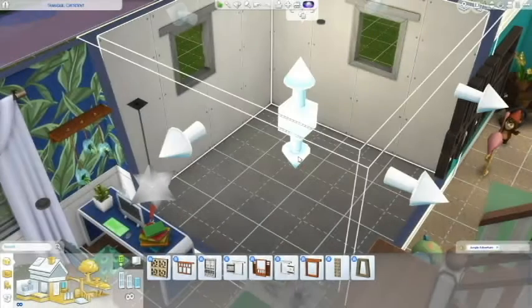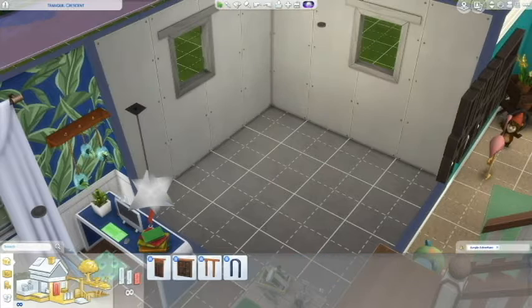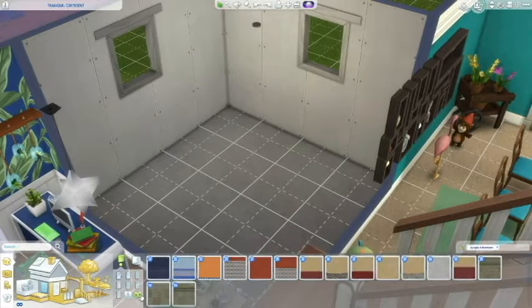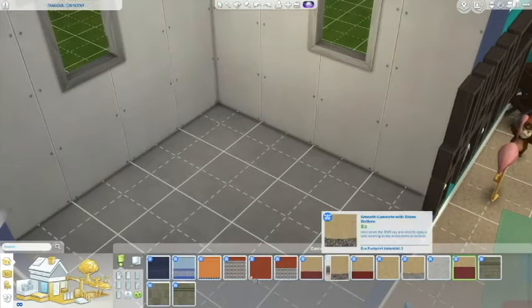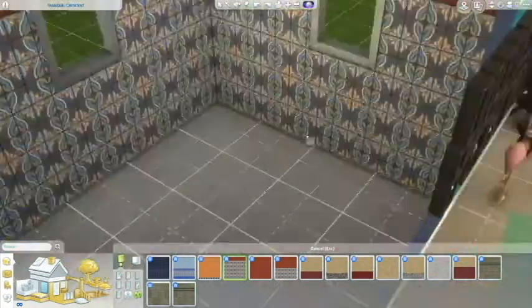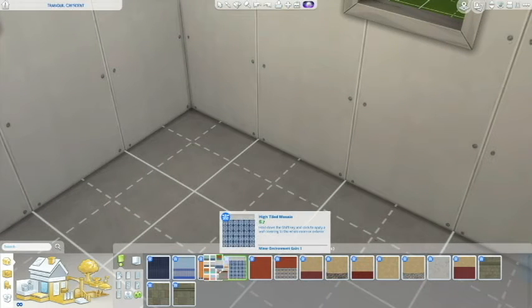Hey guys! Welcome back to another installment of our Every Room is Different Pack challenge. We're working on the study bathroom today, and as you can see we got Jungle Adventure, which is very fitting. I was really happy about that because it goes very well with what we did in the study. And I also really like these tiles, so I was happy that I got to use them.